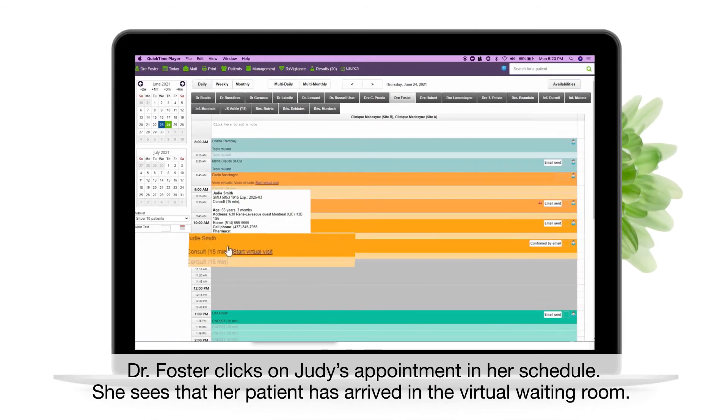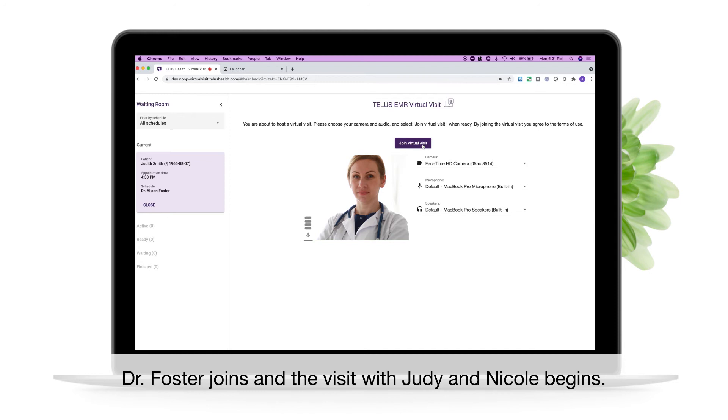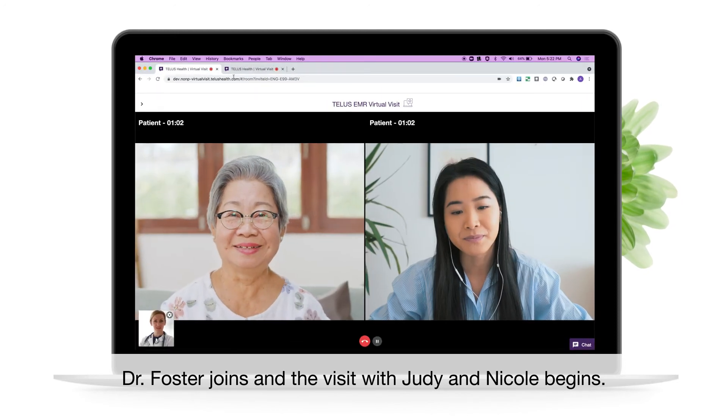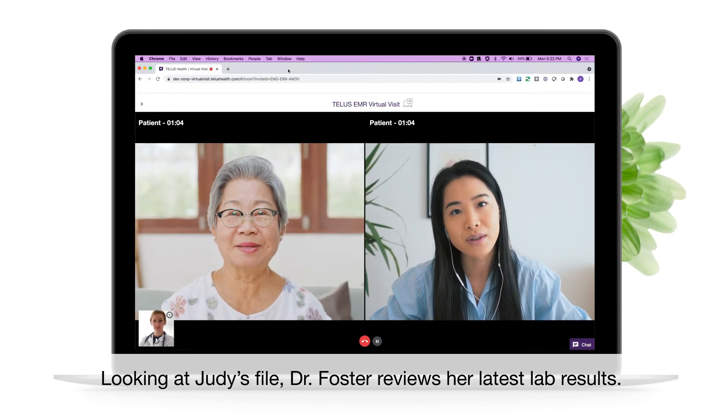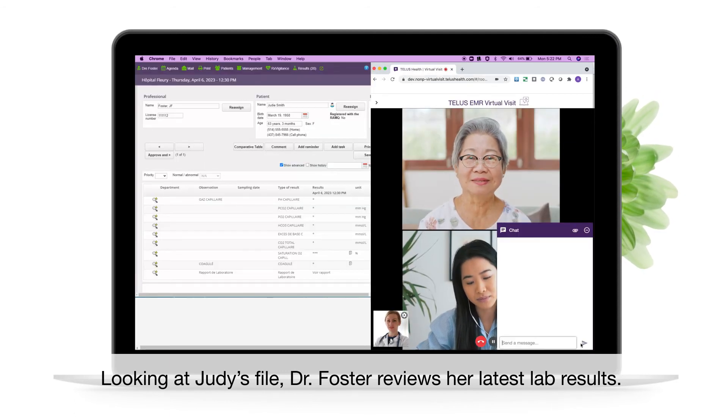Dr. Foster clicks on Judy's appointment in her schedule. She sees that her patient has arrived in the virtual waiting room. Dr. Foster joins, and the visit with Judy and Nicole begins. Looking at Judy's file, Dr. Foster reviews her latest lab results.